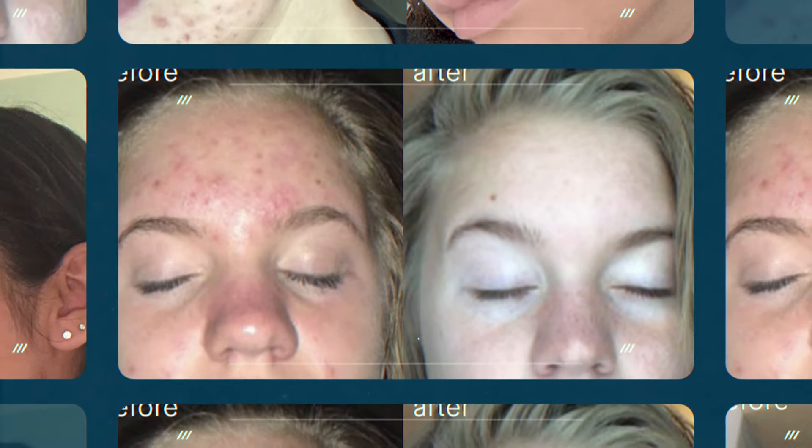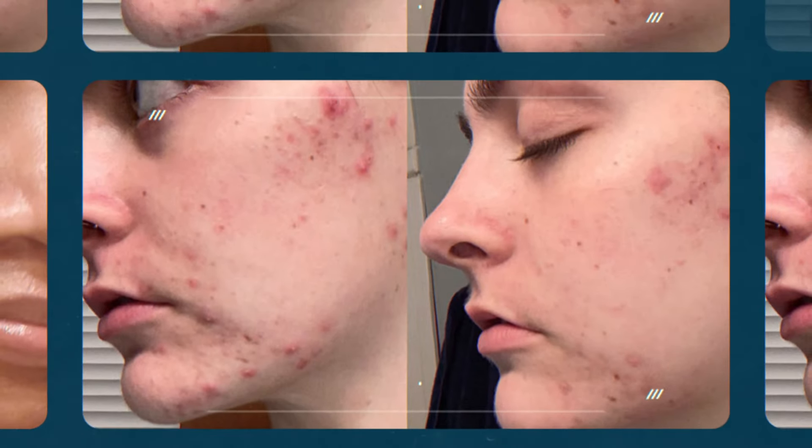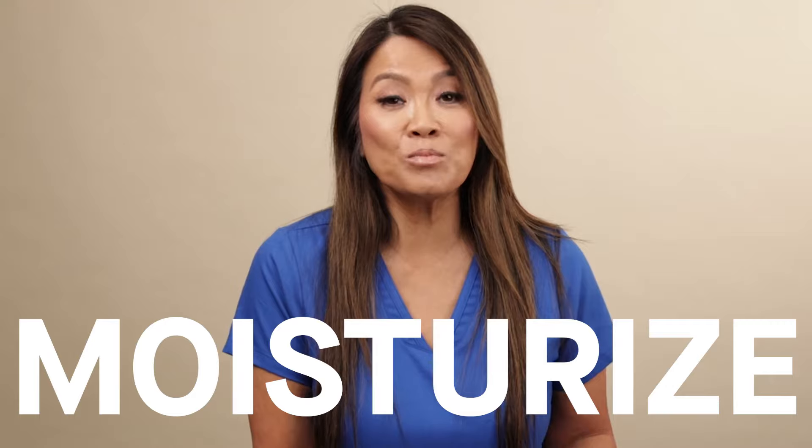My SLMD acne system is a simple, easy-to-use, three-step process that can help to treat and manage your acne at pretty much any stage. In order to treat your acne and prevent future breakouts, you want to cleanse, treat, and moisturize twice daily, morning and night.